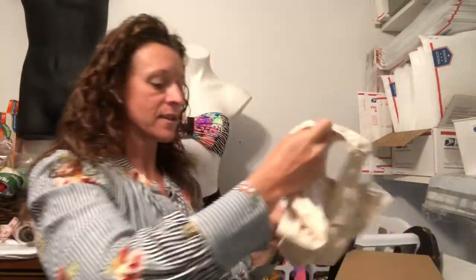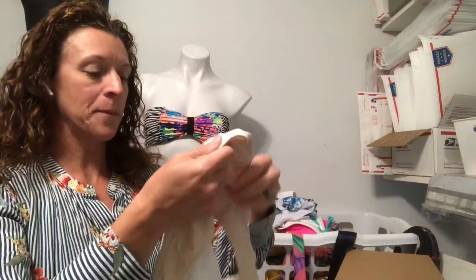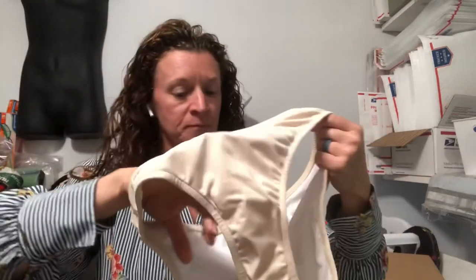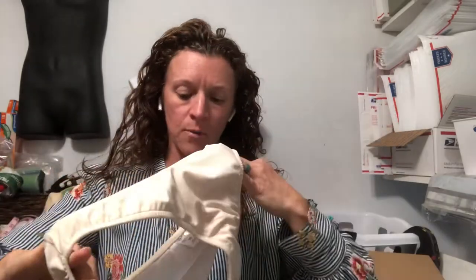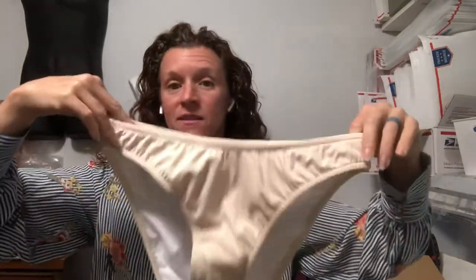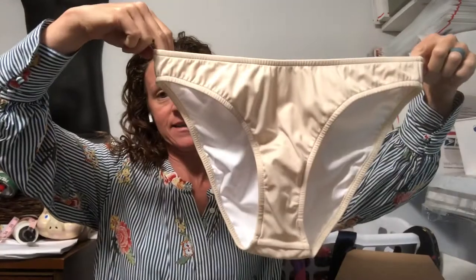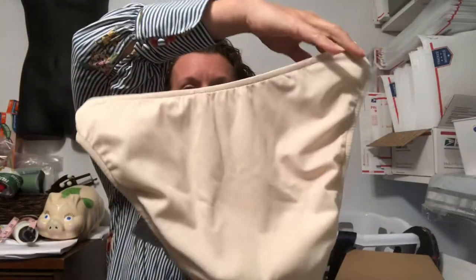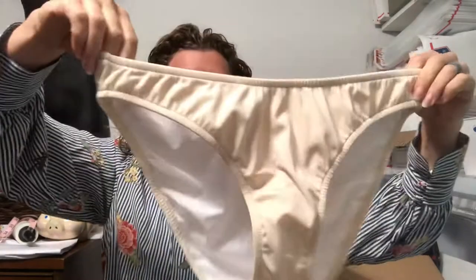And lastly, this one also has the hygienic liner in it — that's why I bought it, because it'll go with almost any bathing suit. This is a Venus brand, size 10, just a basic off-white swimsuit bottom.